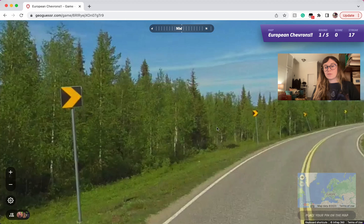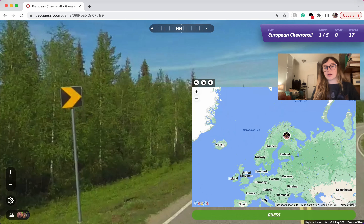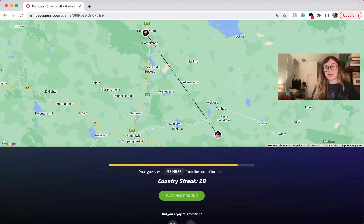You can see the white birch trees plus the black and yellow chevron — you know you're going to be in Finland. I remember it's pretty far up north.